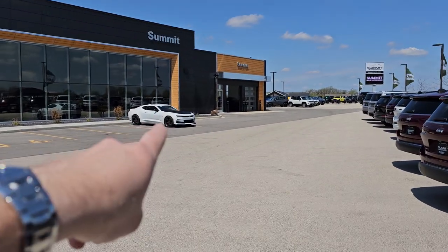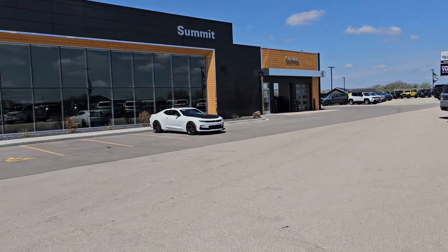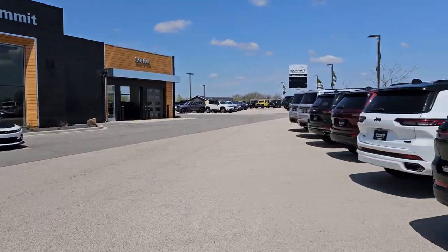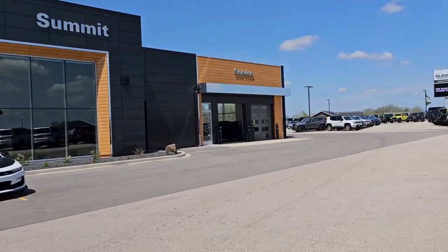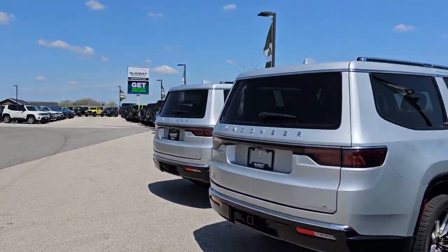We've got a 1SS 1LE Camaro somebody's come to look at today. It's kind of where we stage everything — customer parking and stuff. We also have a drive-up for our customers for deliveries and things like that.